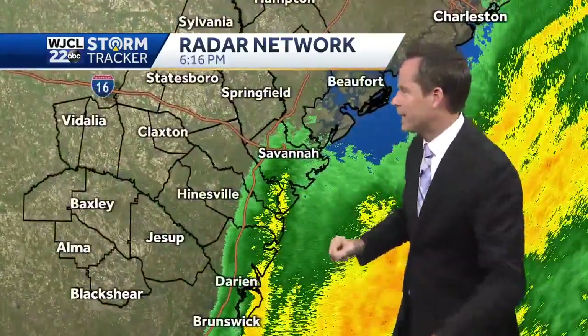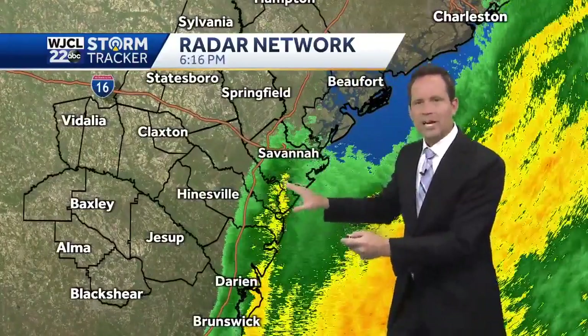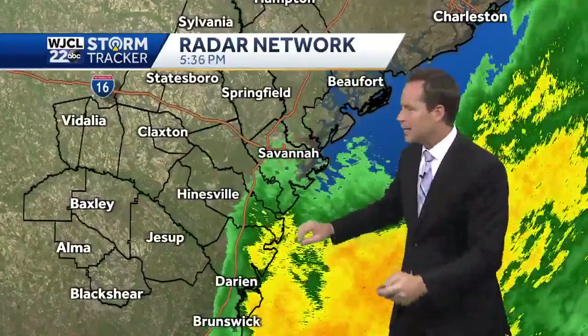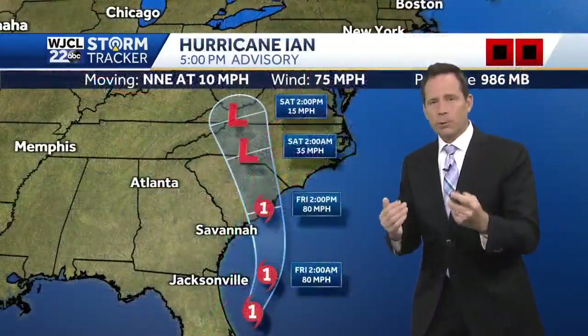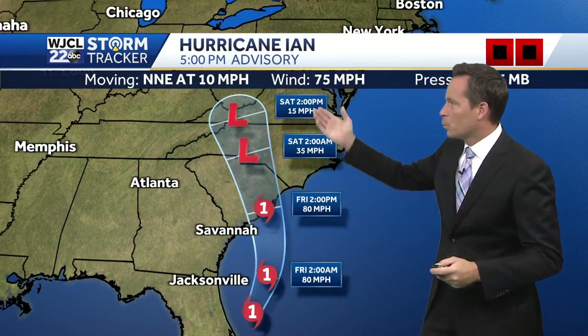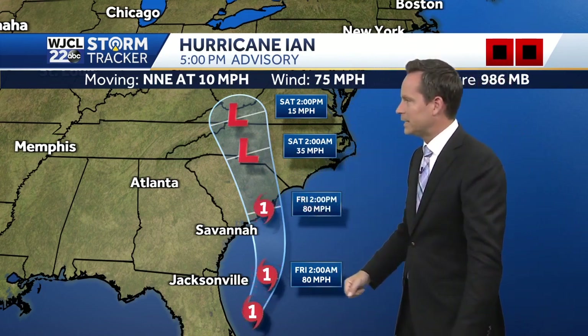We could see it on our Chatham Parkway camera — just a few raindrops on there. These are some light to at times moderate rain showers, nothing all that heavy spreading across our coastal areas. Here is the updated forecast track of Hurricane Ian: winds at 75 miles per hour, movement north-northeast at 10, and it is going to start picking up a little bit of forward speed over the next 12 to 18 hours.